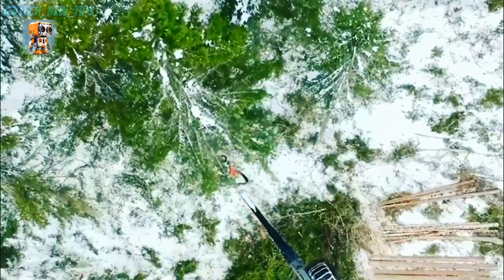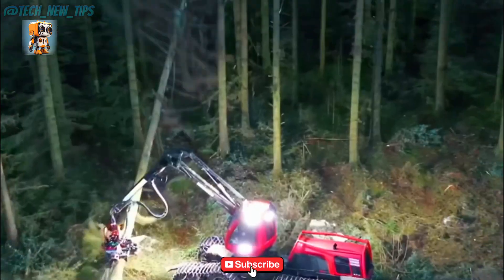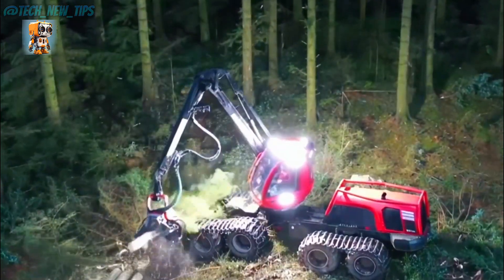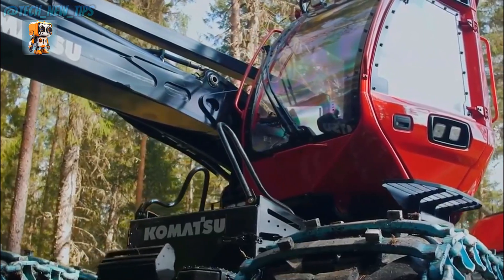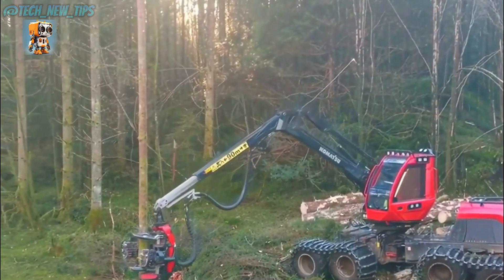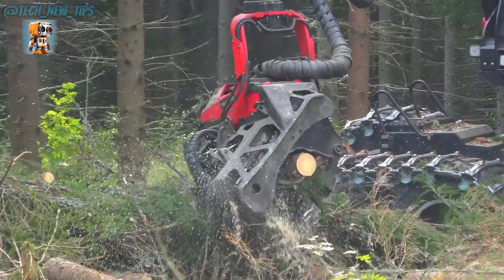Step inside the cockpit of innovation. The spacious cabin features Komatsu's Smart Flow system, advanced joysticks, and unparalleled visibility, putting total control in the operator's hands — it's not just a machine, it's a command center. No matter the weather, no matter the challenge, the Komatsu 931XC delivers. Its robust design and intelligent technology make it the ultimate companion for any logging operation.